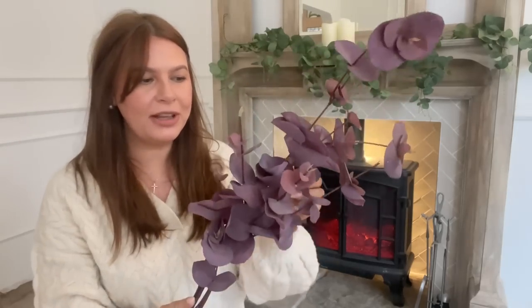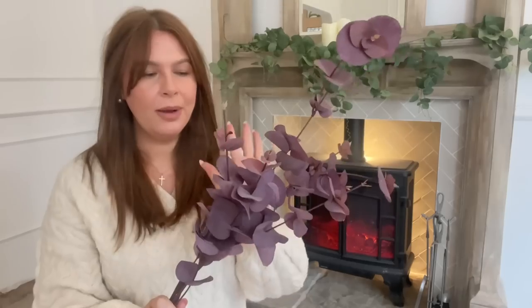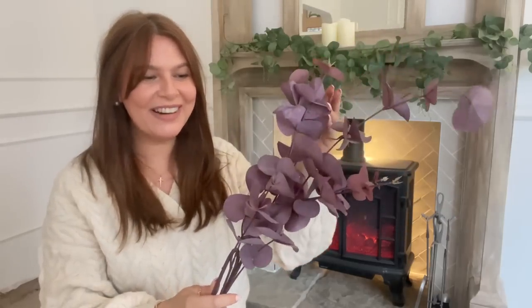Next up, I wanted to show you these eucalyptus stems — four stems from The Range. I think The Range do some really good faux stems, and so does Dunelm. They were only a couple of pounds per stem. I bought these quite a while ago and they've been styled up for autumn on my centre island with the pumpkins. I just love that rich burgundy colour at this time of year. I was actually looking for a garland for the mantle in the lounge in this colour but couldn't find one — so if anyone sees a garland this colour, please let me know.